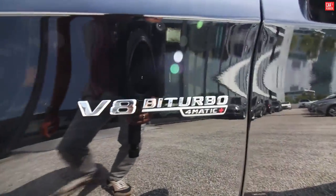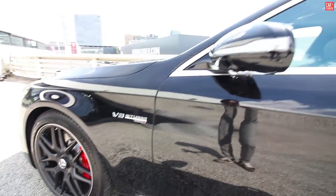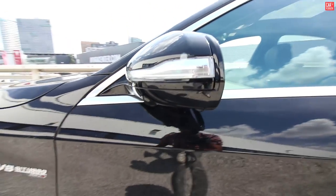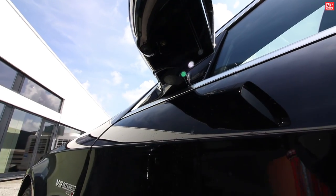Moving to the rear side, continuing with the badge: V8 Biturbo 4Matic Plus. Here we have the LED indicator on the side mirrors, and we have a little camera that gives you the 360-degree view.